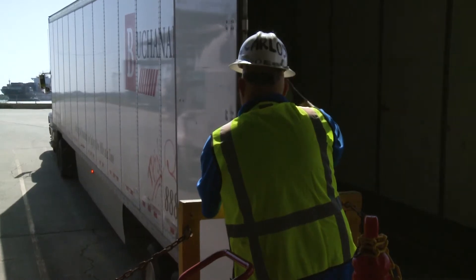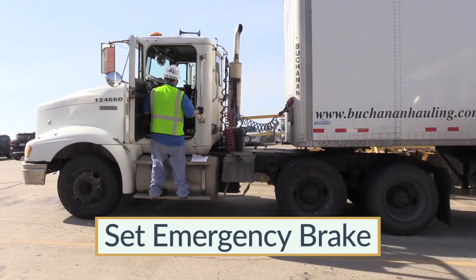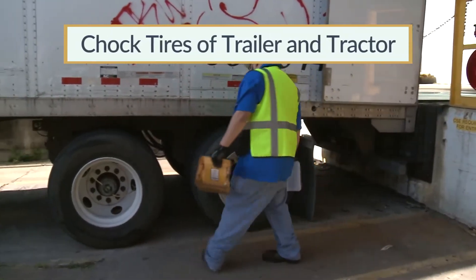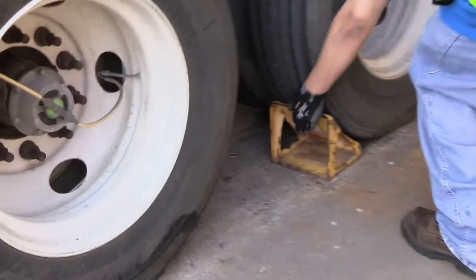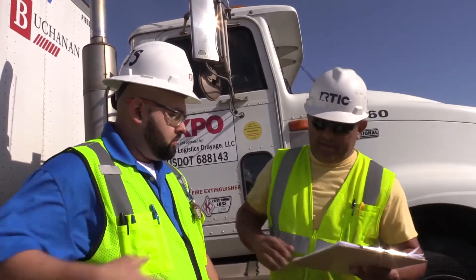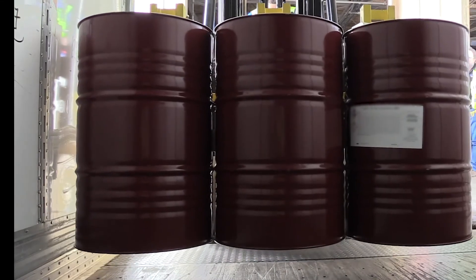Assist the driver in positioning the trailer at the dock. Make sure that the driver has set the emergency brake on the truck once it is in position. Place wheel chocks under the tires of the trailer, as well as the rear tires of the truck, to prevent movement in either direction. Once the paperwork and trailer checks are complete, the containers are ready to be unloaded.